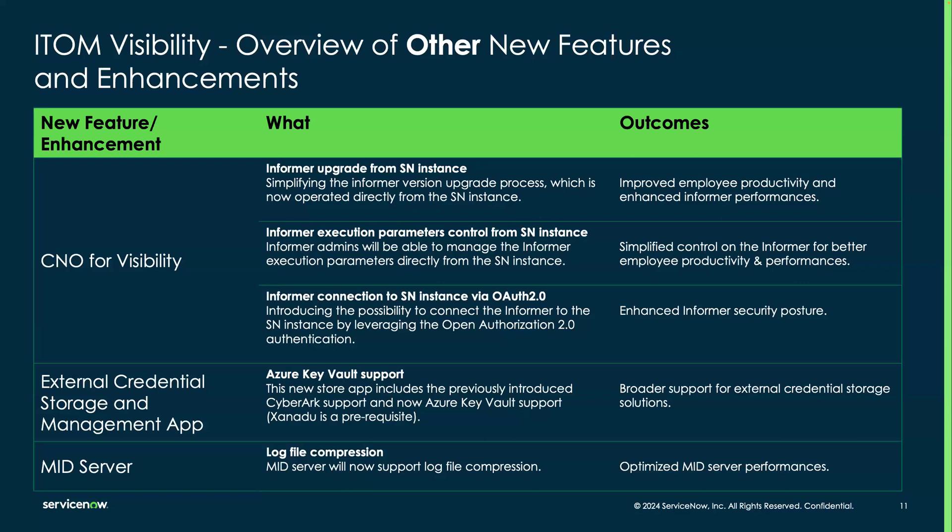For external credential storage and management, we just released a dedicated app that supports external credential storage integrations. This previously covered CyberArk, but we now also support Azure Key Vaults. Xanadu is a prerequisite for MID server in this case. We also introduced log file compression to optimize MID server performance. These are just a few of the many new features you should definitely be aware of.